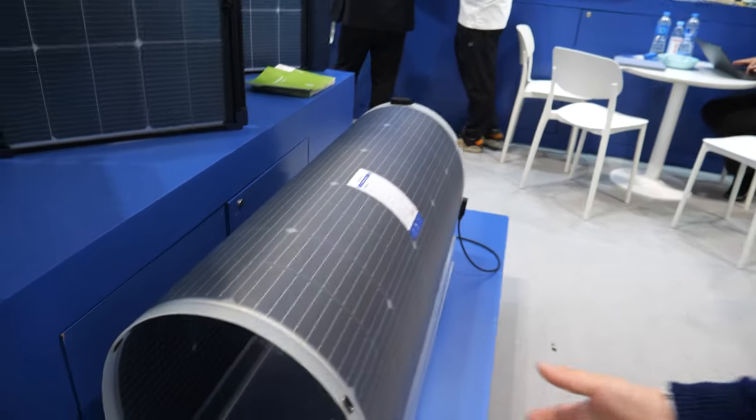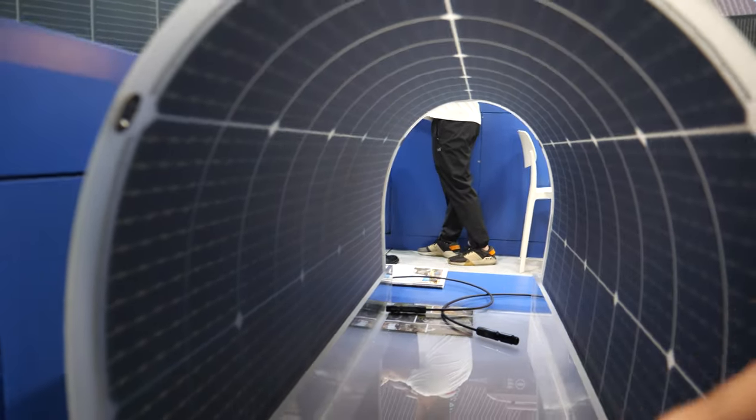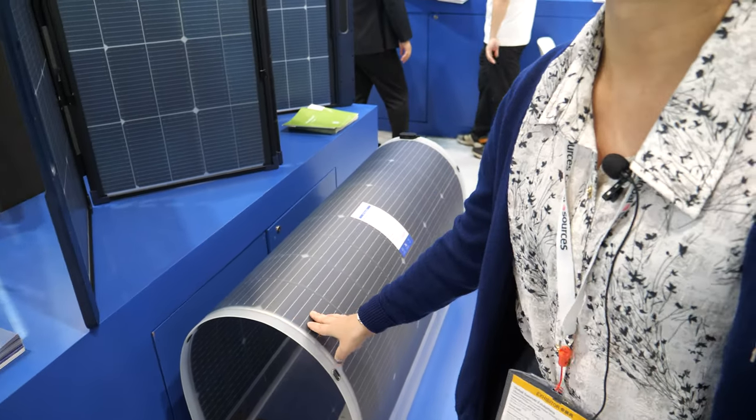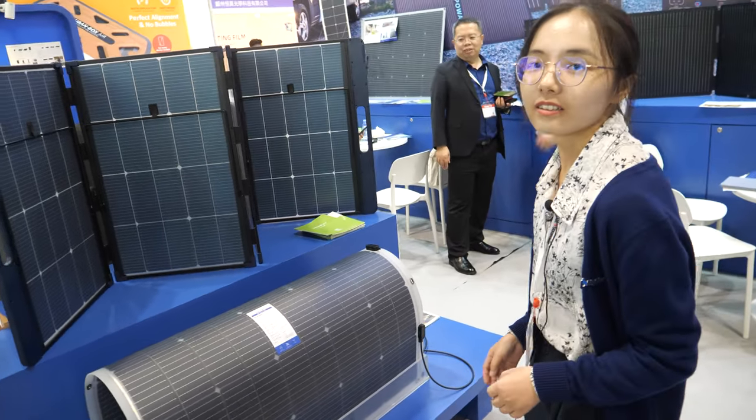You see this one — you can bend it like 34 centimeters. It's pretty flexible. How is the efficiency? It's good efficiency.